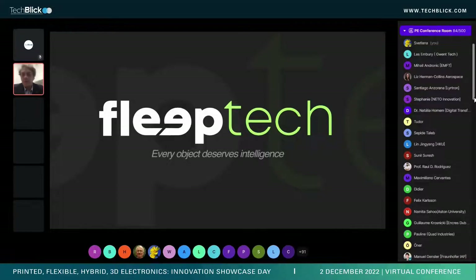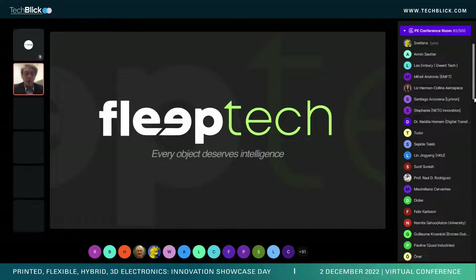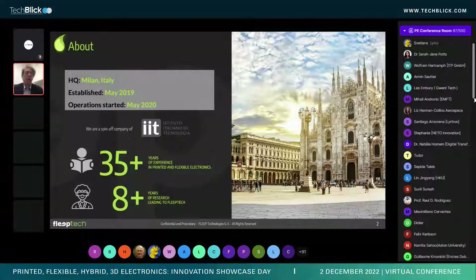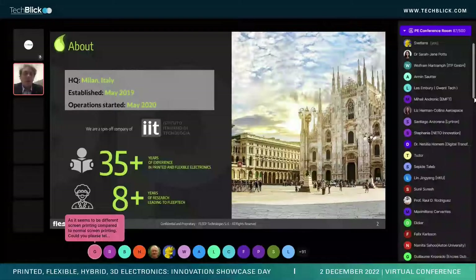Thank you very much, everybody, for being here. I will talk to you today about FlipTech. I'm Georgio Delerba, CEO of the company. FlipTech is a startup — a spin-off company of the Italian Institute of Technology, born in May 2019.